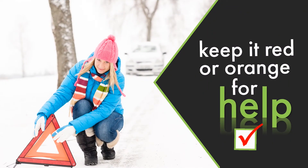Carry a long red or orange piece of fabric to tie to your antenna or door handle to show you need help if you do get stuck.